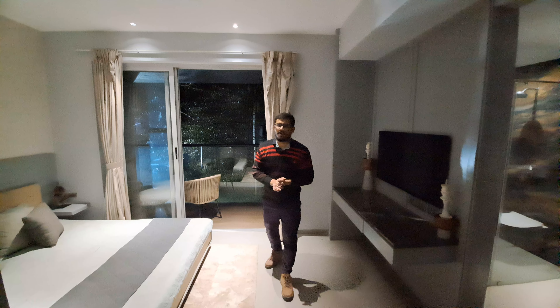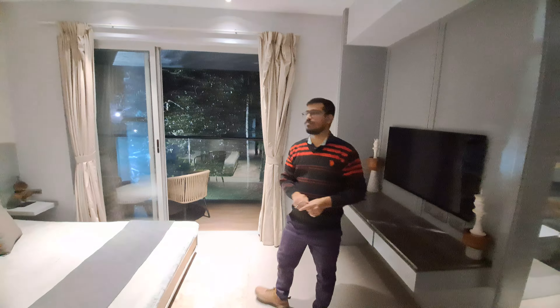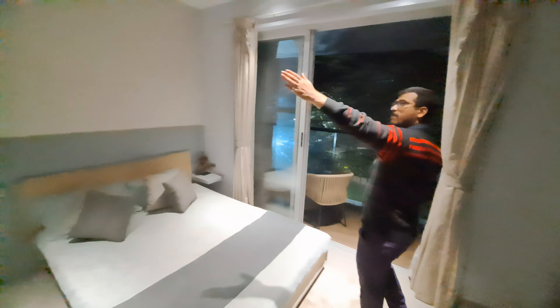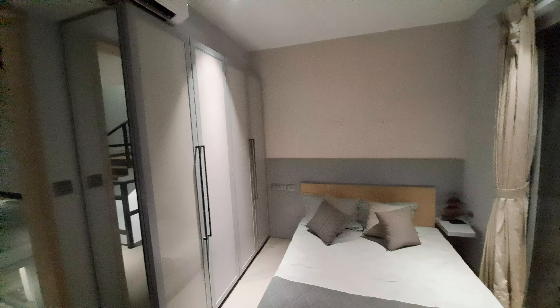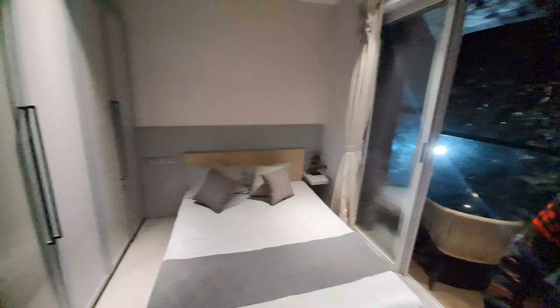Now I am standing in your first master bedroom. This is your almirah point. This is your master bed, and in front of your master bed, this is your TV unit.